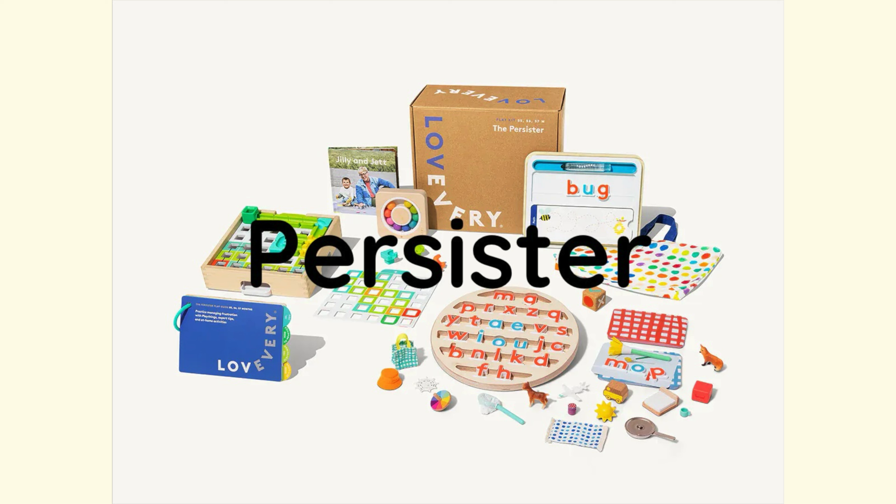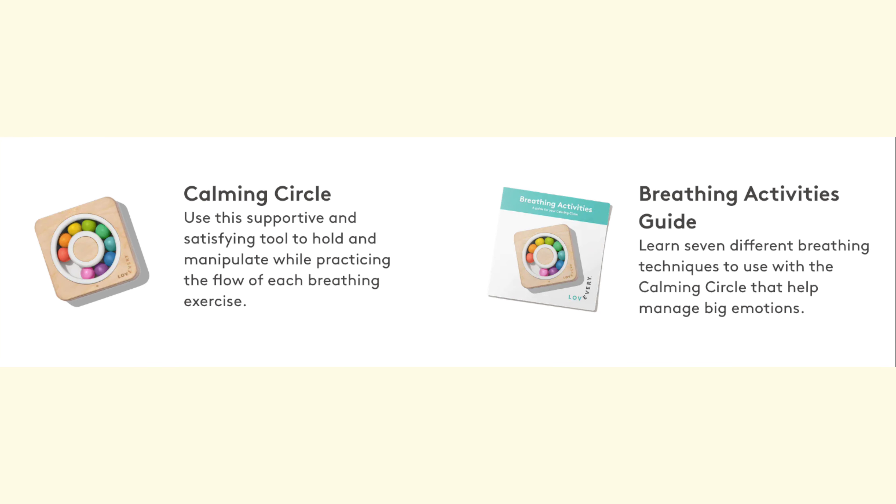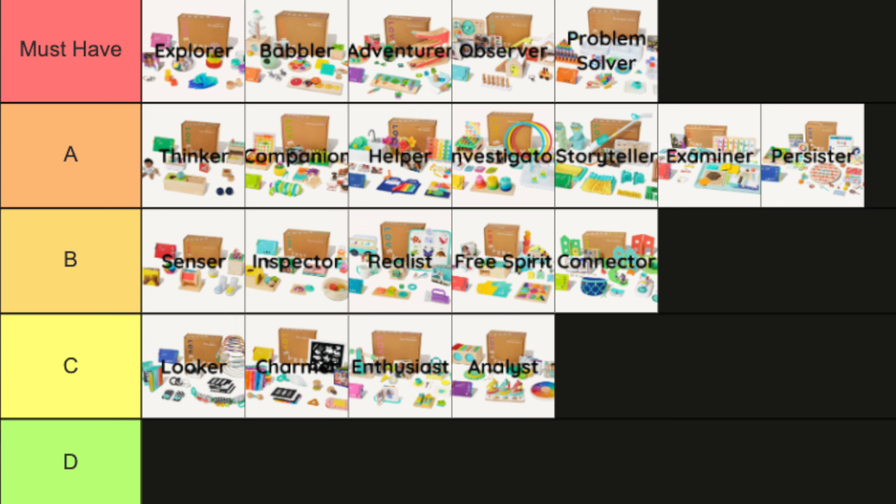These next two play kits I haven't fully introduced to my son yet as he's only four and a half, but I'll rank them based on my impression. The Persister looks to be a great kit if your child is in the stage of learning words — three of the activities revolve around letters and sounds. While none of this is strictly needed to teach reading, anything that makes the job easier for both child and parent is a plus. I really like the idea behind the calming circle, as children around this age have big feelings and don't always know how to express them. The path building marble maze also looks like a fun activity. I'd probably give this an A rank, with the possibility to move up to must-have depending on how much the alphabet toys enhance quality of life.